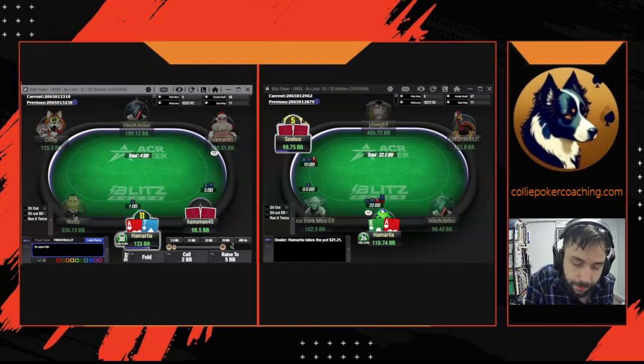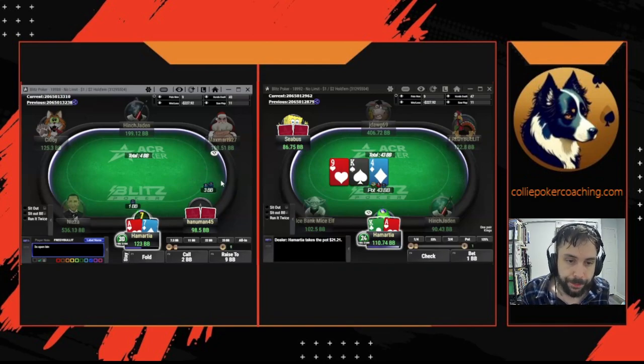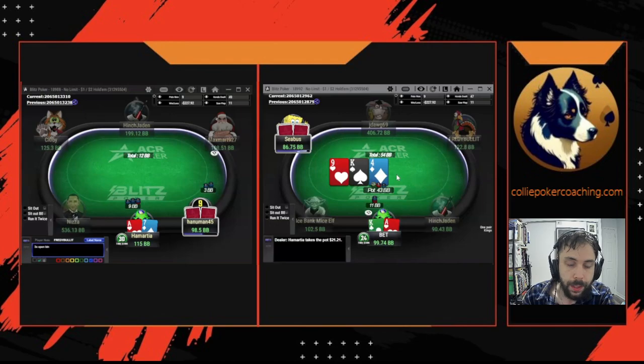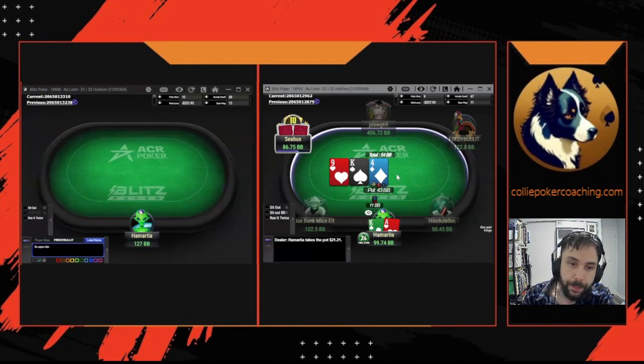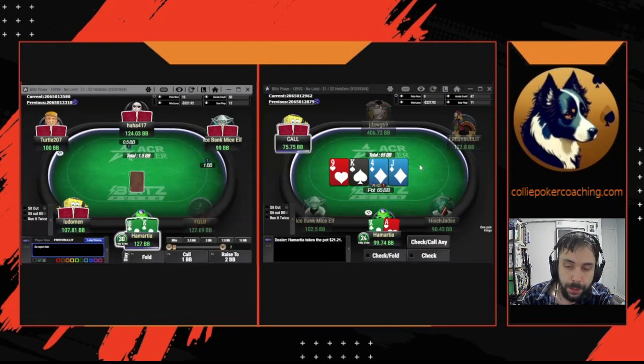A-7 offsuit can 3-bet or it can call — either is fine. You're going to 3-bet a polarized range from the big blind because your middling hands have too strong an incentive to call and realize their equity. And obviously going to bet the flop — just range bet, quarter pot.